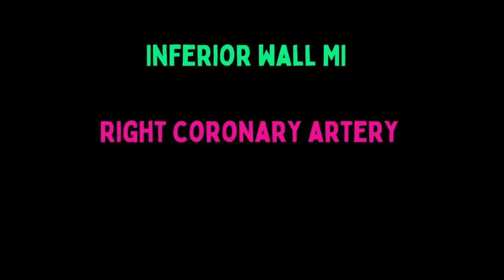The inferior wall of the left ventricle is fed by the right coronary artery in the vast majority of people. However, in about 10% of people, the circumflex branches off into the posterior descending artery and that feeds the inferior wall. Don't get too wrapped up in that kind of detail.